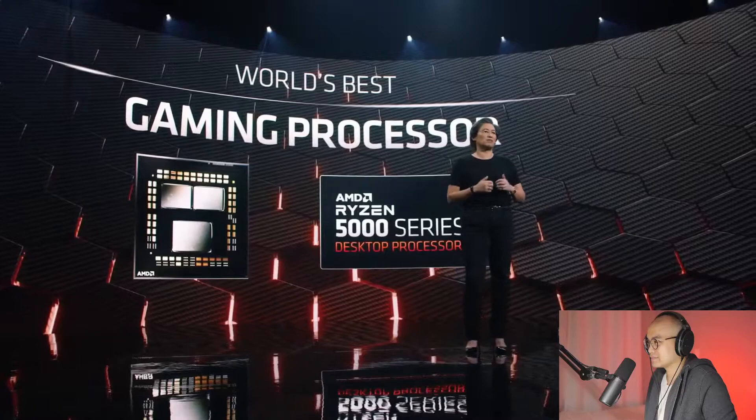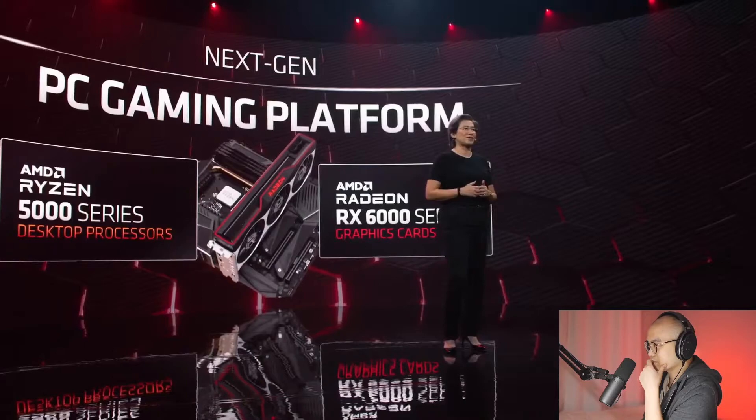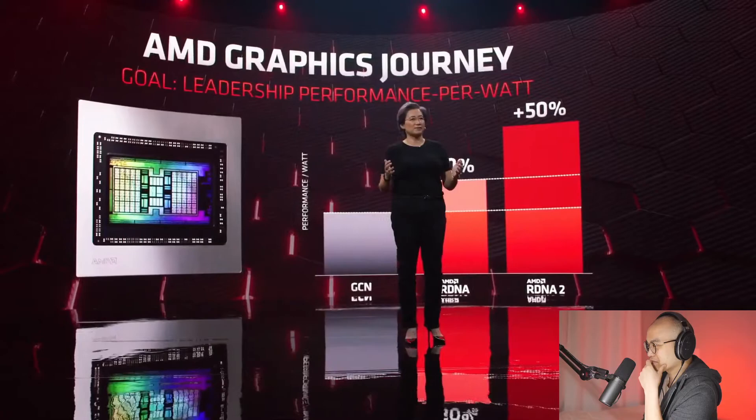Our next-gen Ryzen processor combines absolute performance leadership in single-threaded performance, gaming, and creative workloads with leadership performance per watt, and for millions of you it's a drop-in upgrade to your existing AM4 motherboard. Many of you have asked us to compete at the highest end of gaming GPUs as well, and today we're ready to show you exactly what we've been working on — the Radeon RX 6000 series, the most powerful gaming GPU we've ever built.